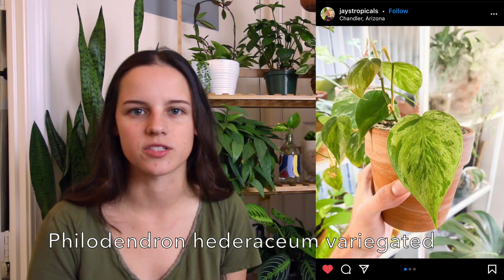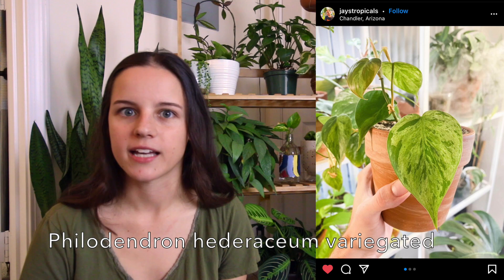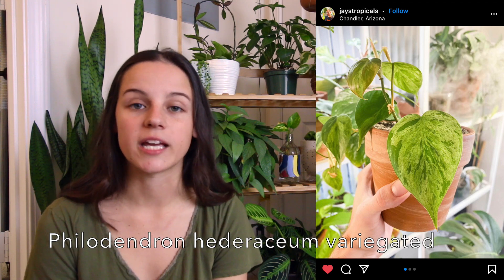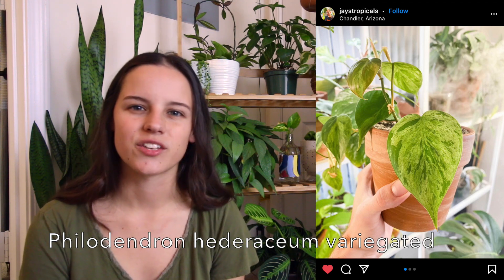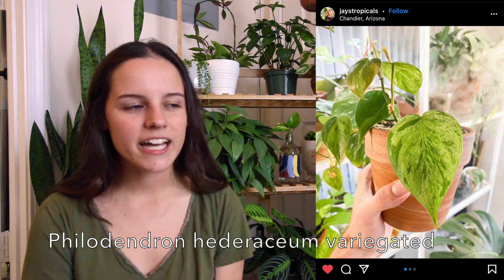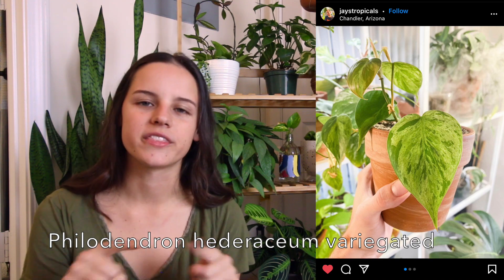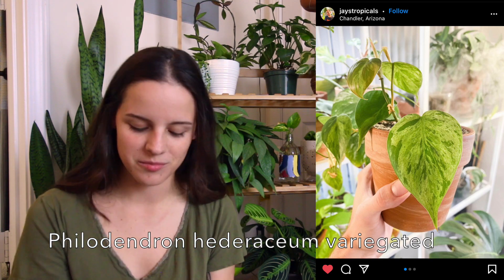Next on my list is just a regular variegated heartleaf philodendron. I love my heartleaf philodendron — I have a few different types: the regular lemon lime, silver stripe, Brazil. I just enjoy the shape and growth pattern of those a lot, and I just think the variegated one is really nice. It kind of reminds me of a marble queen pothos but with that heart shape.